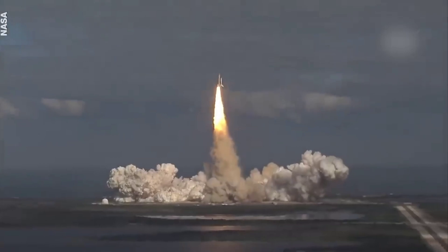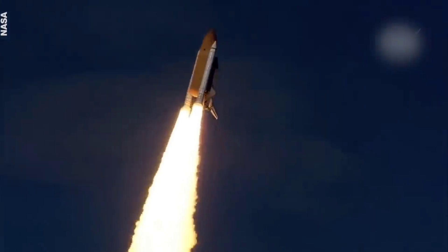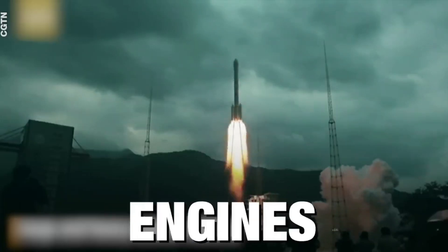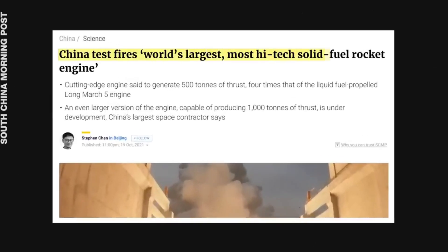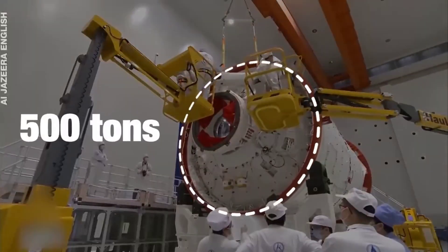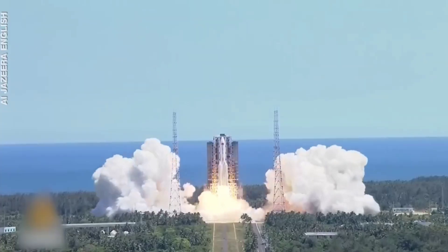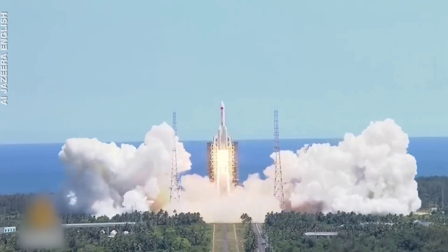When it comes to the most powerful solid rocket engines, China's self-developed rocket engine has the world's largest thrust. This booster engine has a diameter of 3.5 meters and a maximum thrust of 500 tons. Solid rocket engines are powered by high-energy gunpowder, and considering its test run went extremely well, China is hopeful it will be able to use this in a real launch in the near future.